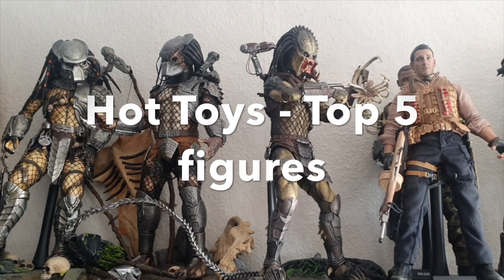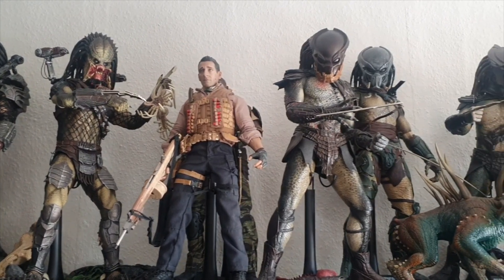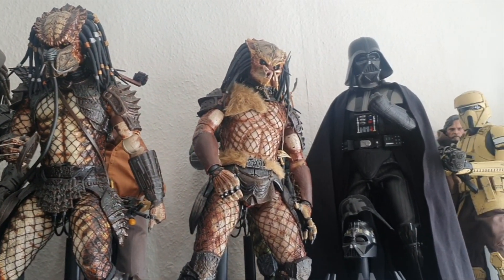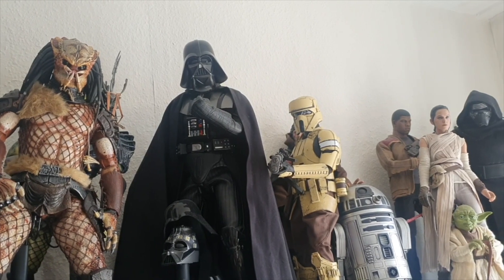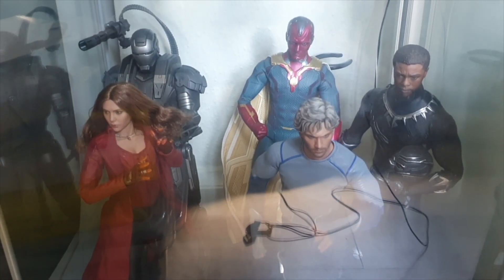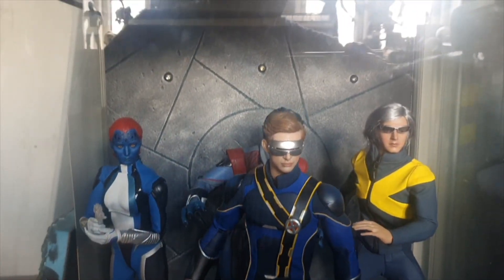Hello everybody and thanks for joining in this video where I will try to count down the top 5 best Hot Toys figures in my collection. I have been collecting figures for many years now and even though I collect from several different manufacturers, Hot Toys got me into this hobby in the first place. And I still think I own quite a lot more Hot Toys figures than anything else. But I don't own them all of course, so these 5 figures will be the best that I have in my collection and of course it's also a matter of personal taste and preference.